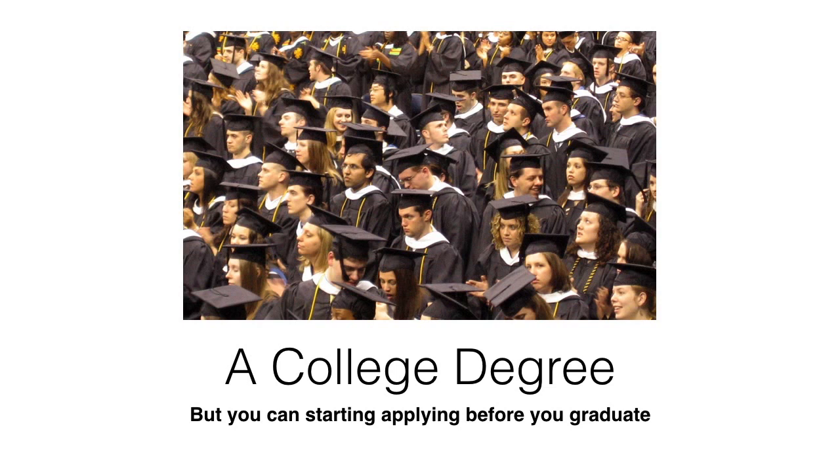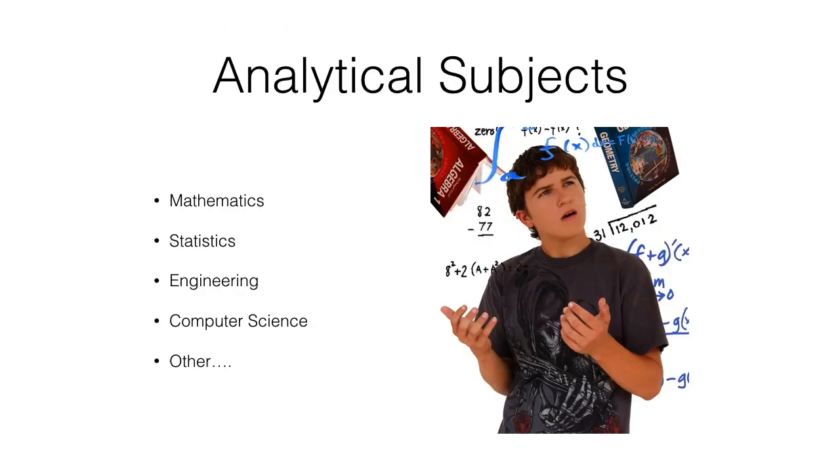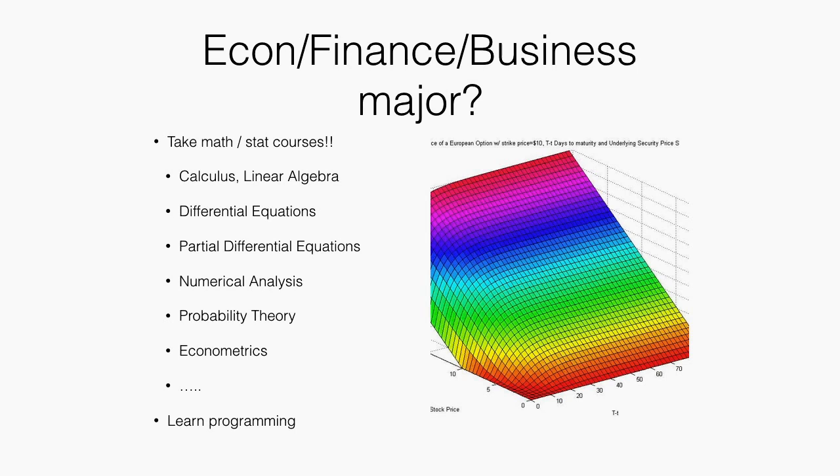First of all, you would need an undergraduate degree. If you want to consider a master's program, you want to finish a four-year undergraduate program, preferably in some analytical subject. For example, if you major in statistics, mathematics, or computer science, that would be a good plus. But if you study something like economics, you want to make sure you have a strong analytical background and take courses in advanced mathematics.